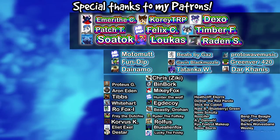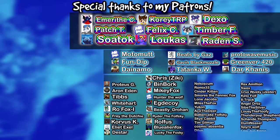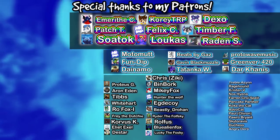Did you enjoy this video? If so, consider joining these lovely group of beans by supporting me on Patreon for perks like early access to videos, my exclusive Discord server, VRChat meetups, and more!